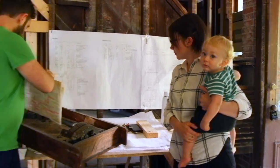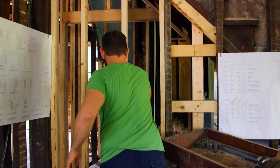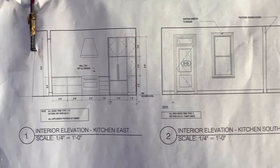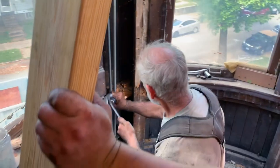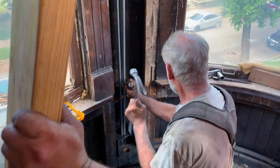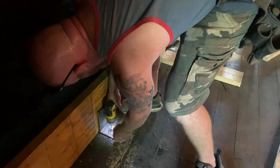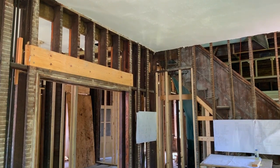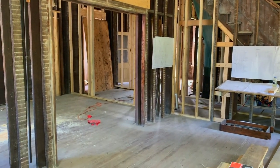Meet homeowners Kirsten and Patrick Combe. They are renovating and restoring the home with some help from federal and state historic tax credits. We kind of ripped it of its insides, and we are putting an all-new life into it. For one of them, this house was love at first sight.